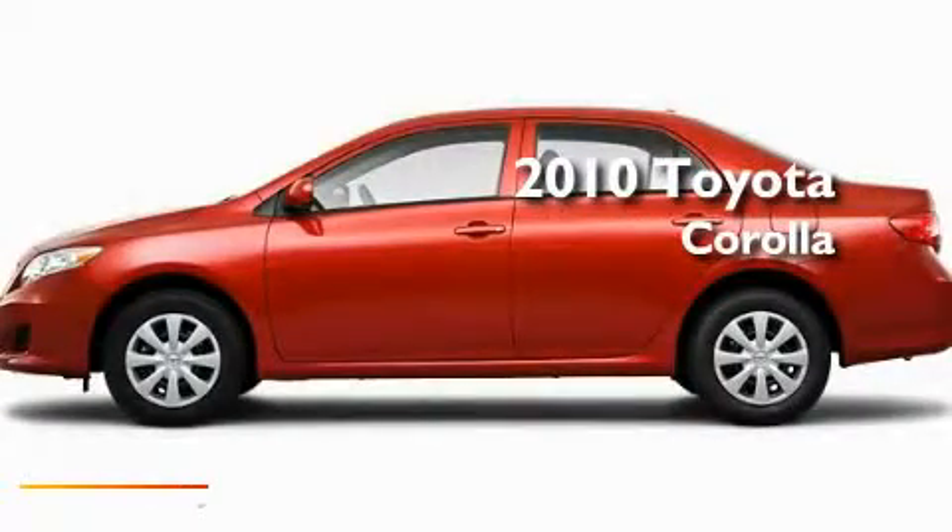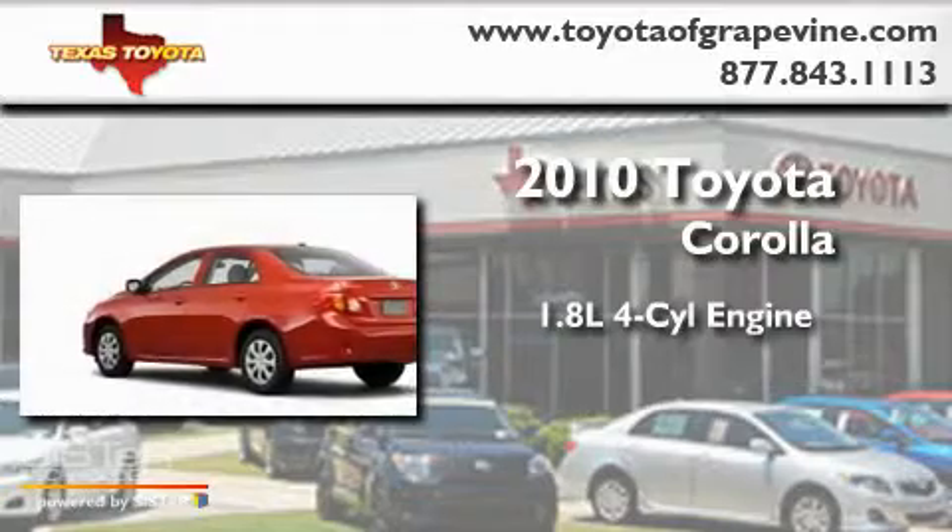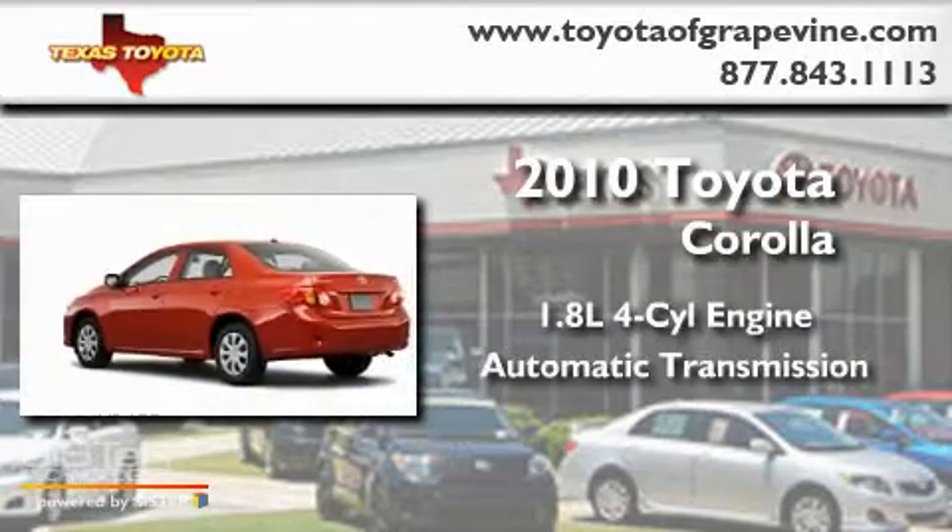This is a 2010 Toyota Corolla. It has a 1.8-liter four-cylinder engine and an automatic transmission.